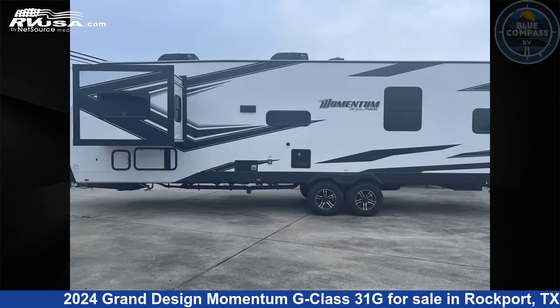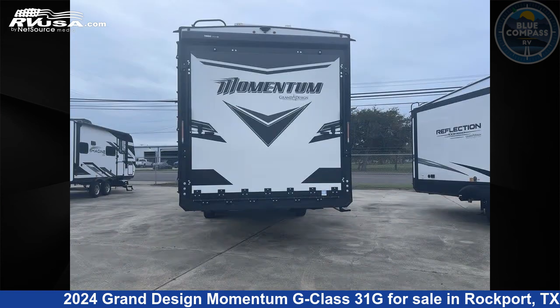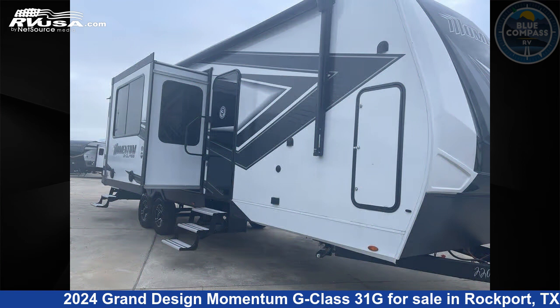Click the link in the video description to visit RVUSA.com and see more photos as well as the current price. This new Grand Design is 36 feet 0 inches in length and features a graphite interior, sleeps 6, slide out, and 90 gallons fresh water capacity.